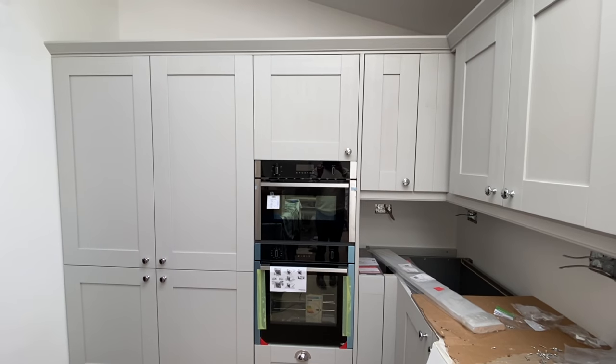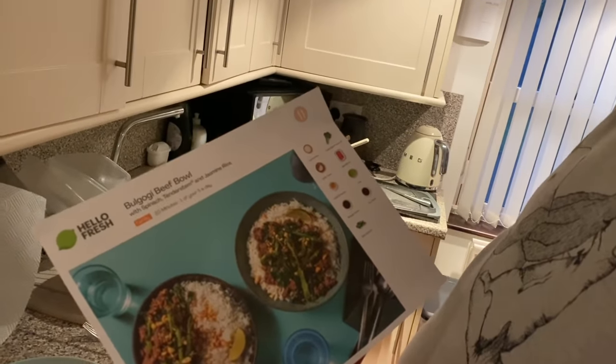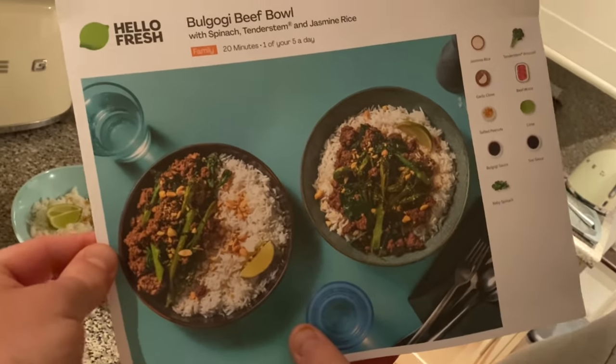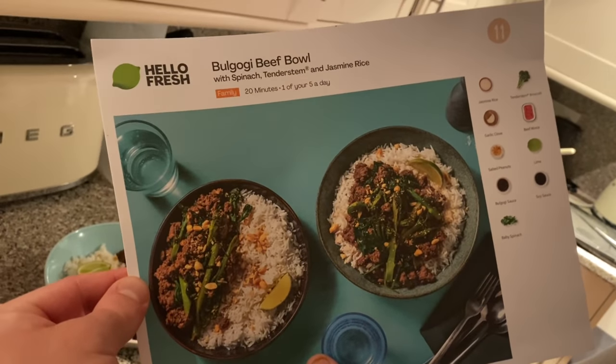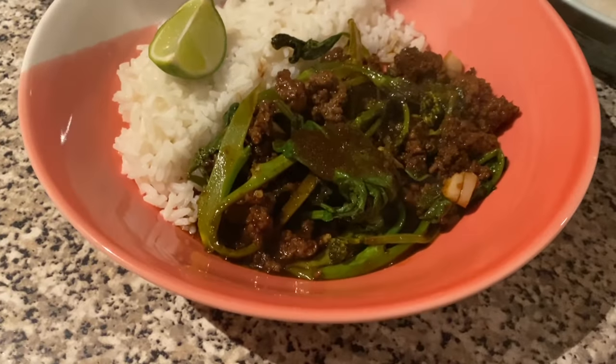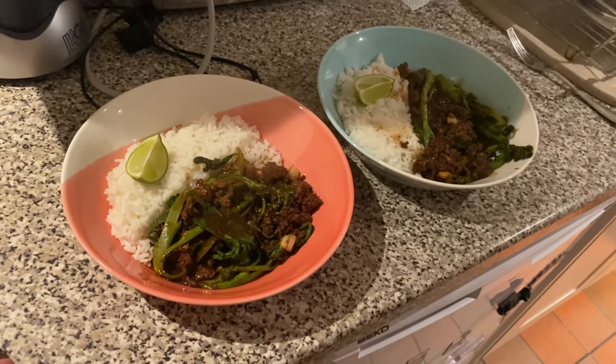If I stand here you can get a proper look - that is the finished kitchen apart from the worktop that goes on next week. For this Friday's Hello Fresh, Matt's been cooking the bulgogi beef bowl. It looks really yummy and it's only 700 calories - a winner because we've got to try and fit into suits tomorrow for a wedding.